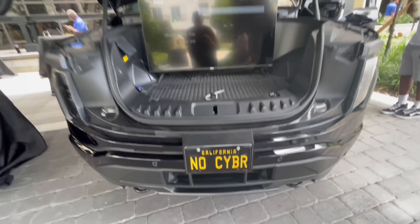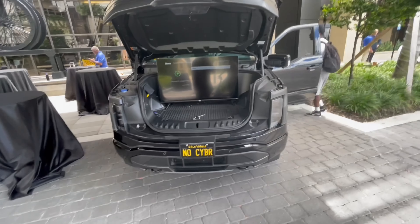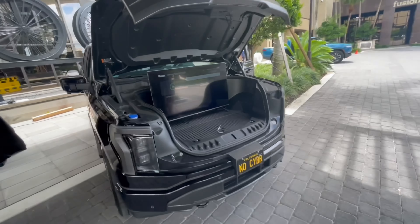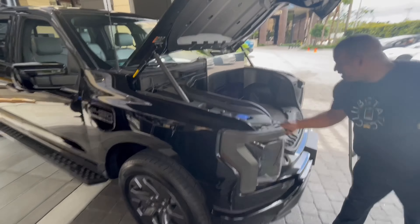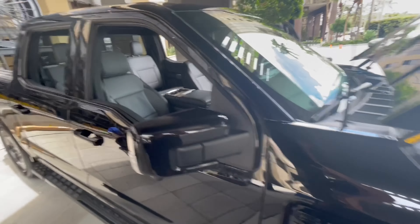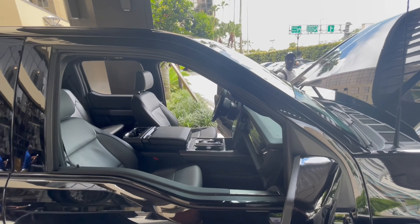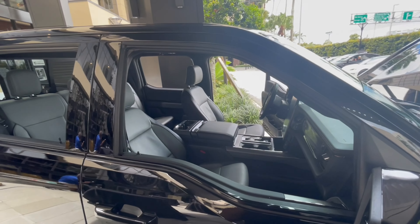A lot of people in Tesla don't like it but I love that plate. Look at this space — the cabin space is ridiculous.